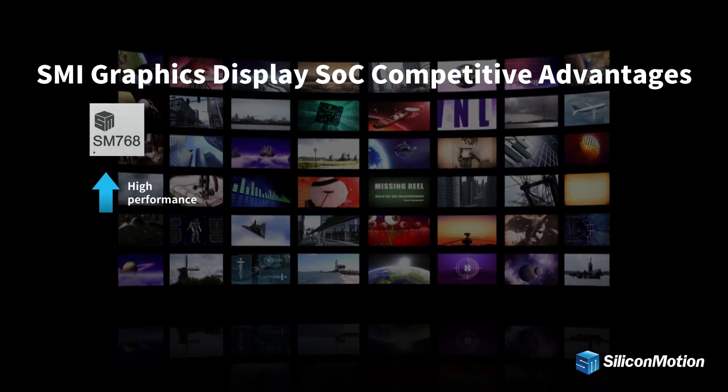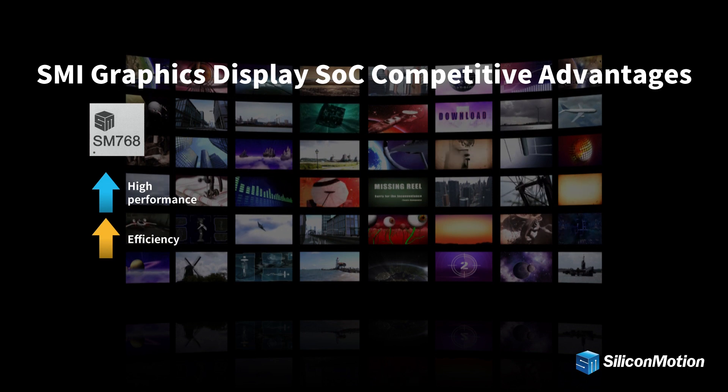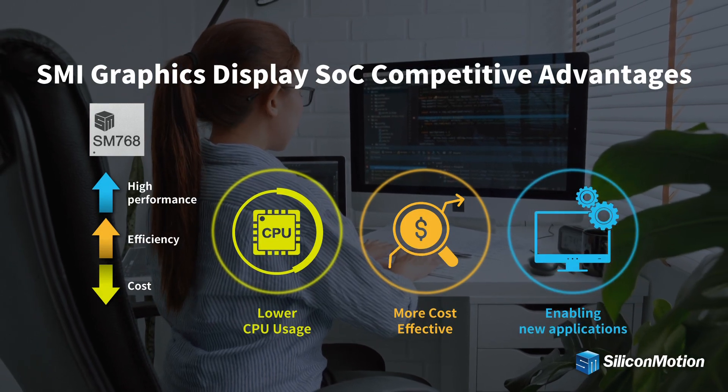SMI Graphics Display SOC provides an improved combination of better graphics capability, low latency, efficient data processing, and low power consumption, and is a more cost-effective solution for USB display and embedded applications.